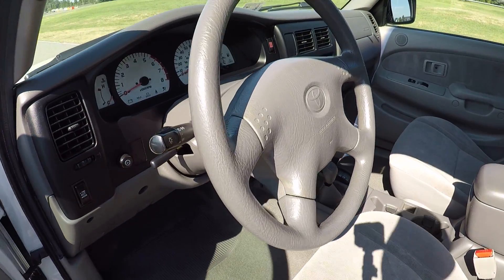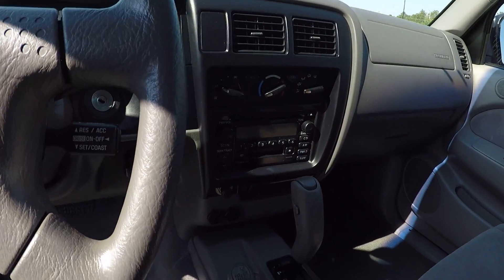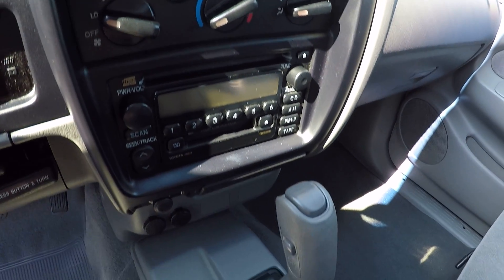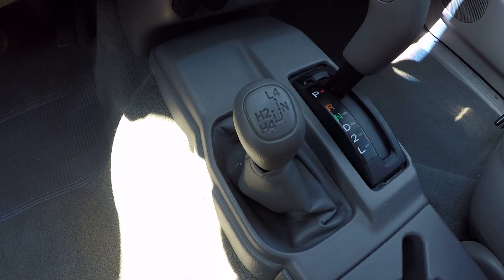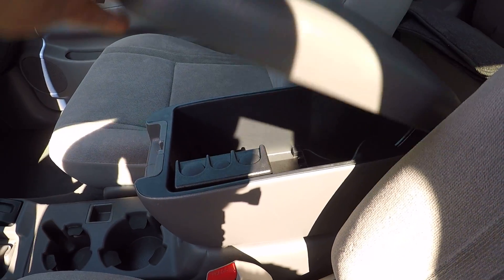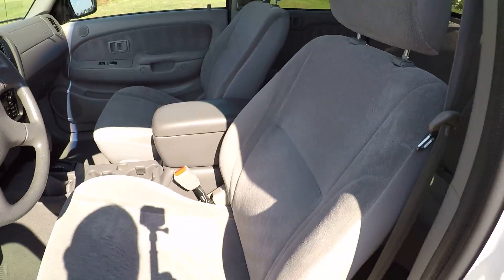There's power locks, power mirrors, cruise control, tilt steering wheel, ice cold AC. Two keys, one remote, CD player, automatic four-wheel drive. You have your cup holder, center console, and your seats are very clean.